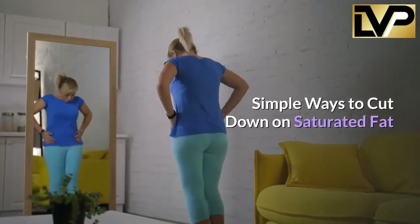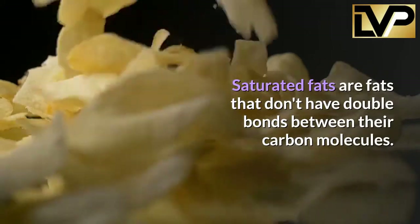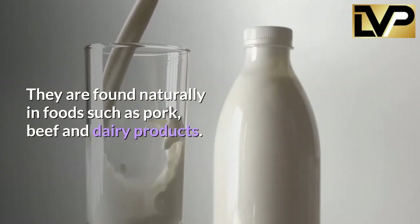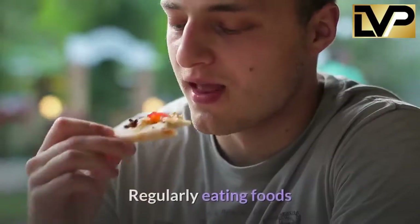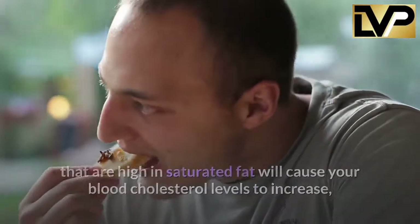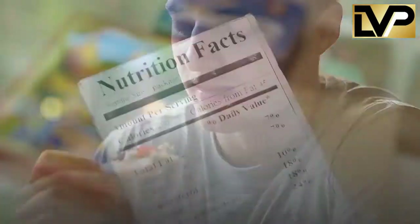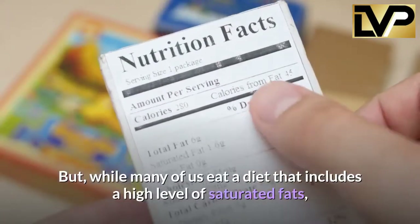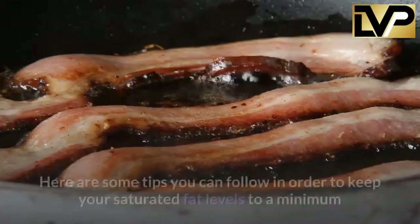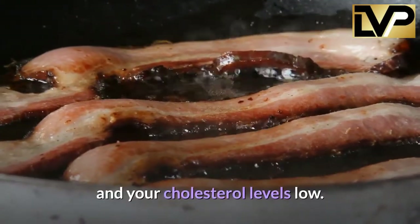Simple ways to cut down on saturated fat. Saturated fats are fats that don't have double bonds between their carbon molecules. They are found naturally in foods such as pork, beef, and dairy products. Regularly eating foods high in saturated fat will cause your blood cholesterol levels to increase, raising the chance of heart disease or a stroke. But cutting down on those levels is simple — here are some tips to keep your saturated fat and cholesterol levels low.